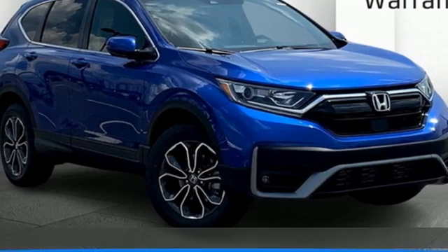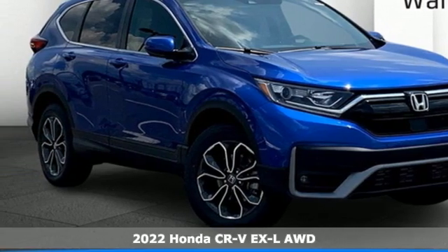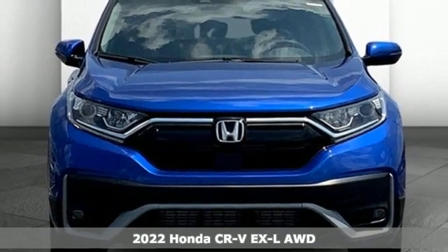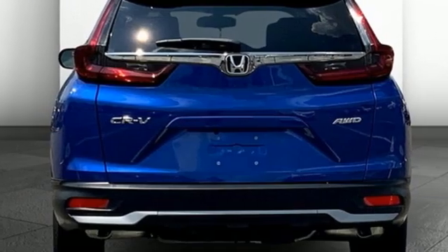It's a new 2022 Honda CR-V. Check out this CR-V's fuel efficiency numbers, safety measures, and cargo capacity, and you'll be glad to drive it for the long haul.